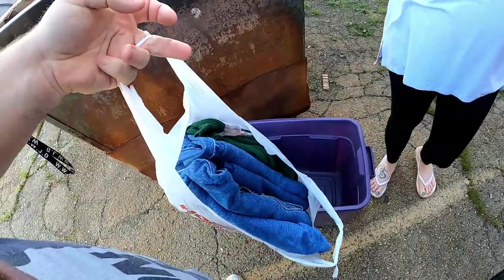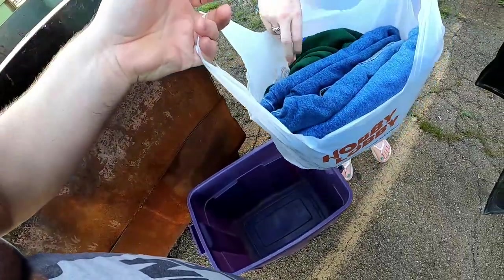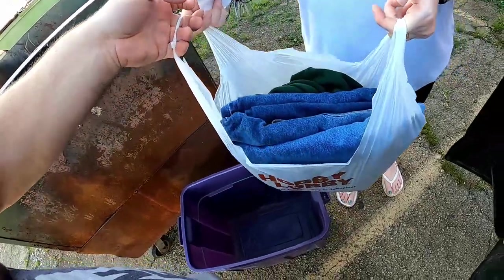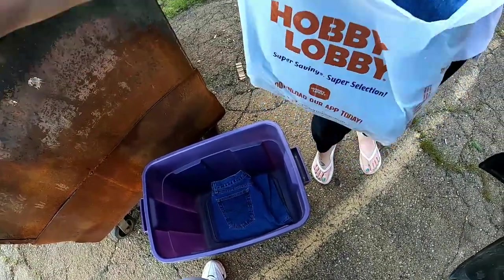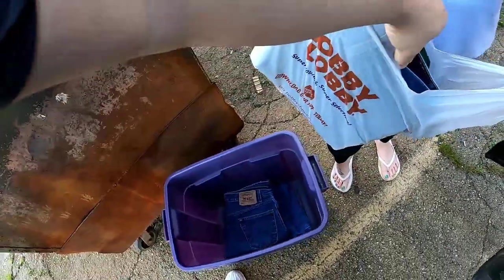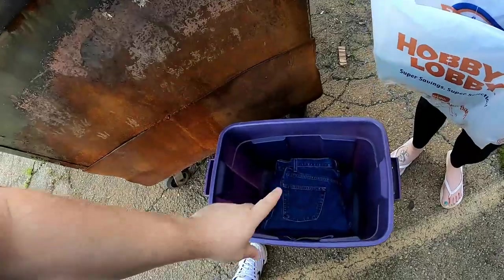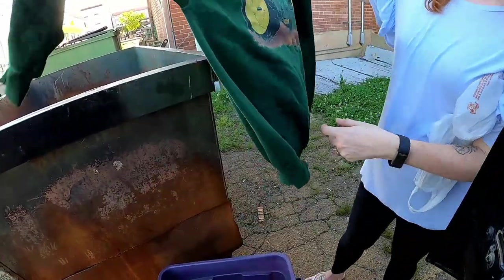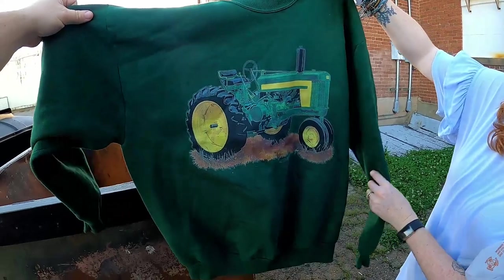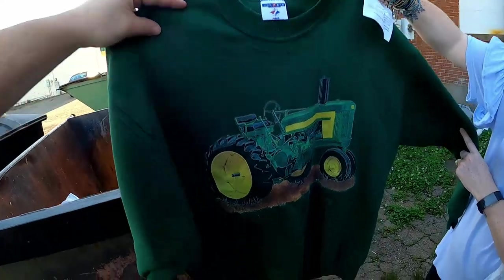I am now in the back of the store going to show you guys the rest of the stuff I got. I got four pair of Levi's for a dollar a piece. And I got this awesome shirt — it's a John Deere tractor shirt and it's made by Jersey. If you guys ever find these Jersey shirts, these sell really well — probably 20 or 30 bucks on eBay, but I paid a buck for it.